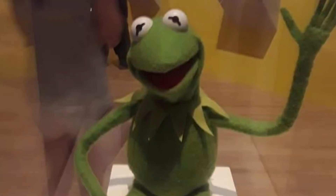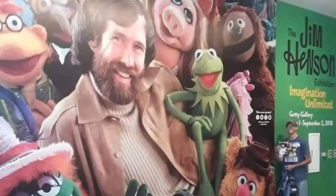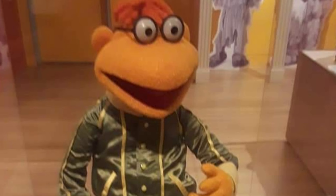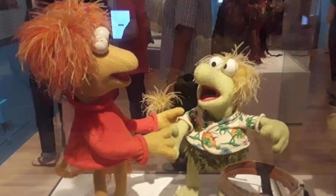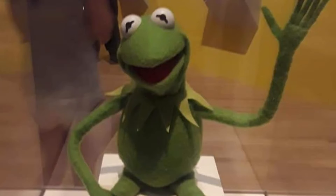You can also see Kermit on display at the traveling Jim Henson exhibit, which is currently still traveling around the country. I was fortunate enough to see it when it was in LA at the Skirball Museum — I believe back in either 2018 or 2019. When you walk right into the exhibit, the first character to greet you is Kermit the Frog, and you get to see a bunch of cool Muppet and Sesame Street characters on display.